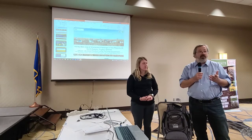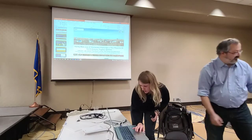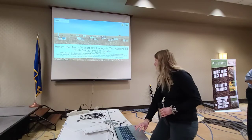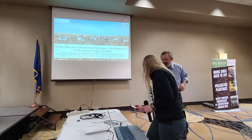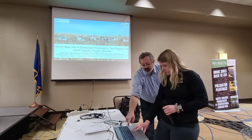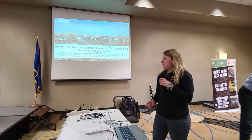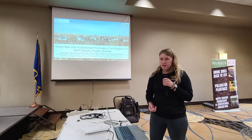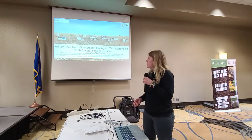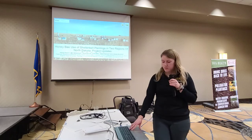She's going to go first and then I'm going to talk about our arboretum project. With that, I'll just hand it over to Haley. Well, thanks for that intro. I'm Haley. I am a master's student at NDSU, and I'm talking about some project updates since Joe presented on this last year and some things that we found in the last year with our honey bee and shelterbelt project.